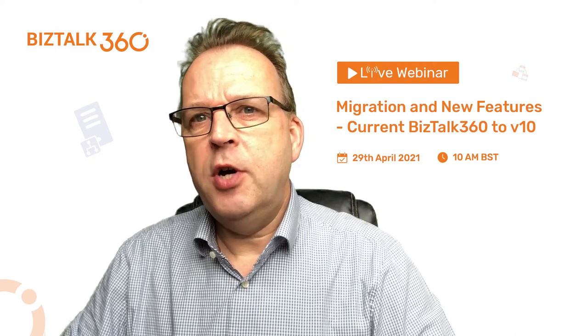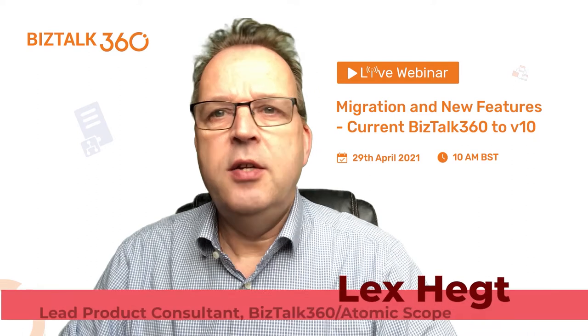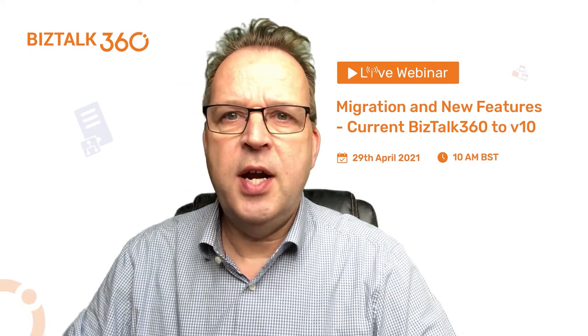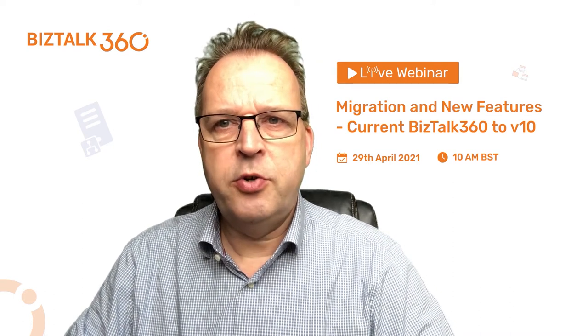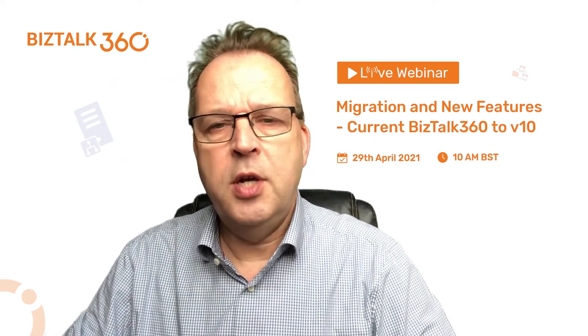Late February, our CEO and founder of Bistop 360 announced the release of version 10. This announcement was received very well and many attendees were eager to get their hands on the latest version of the product. At the moment we are in the final stages of our release, and we expect to have released it when we are doing the upcoming webinar.